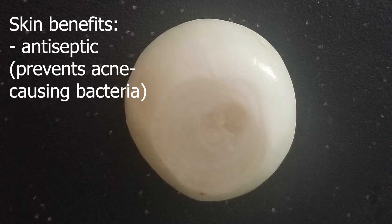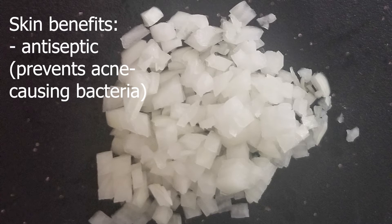Onions, believe it or not, are an antiseptic — so they kill bacteria that are harmful to your skin and could eventually cause acne. Having them ingested just naturally gives you those antiseptic properties.